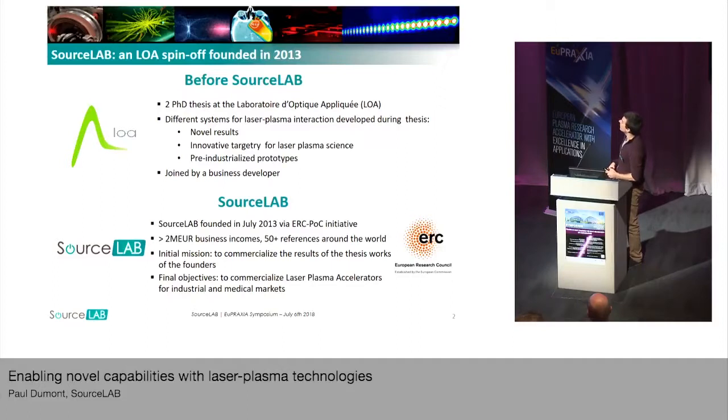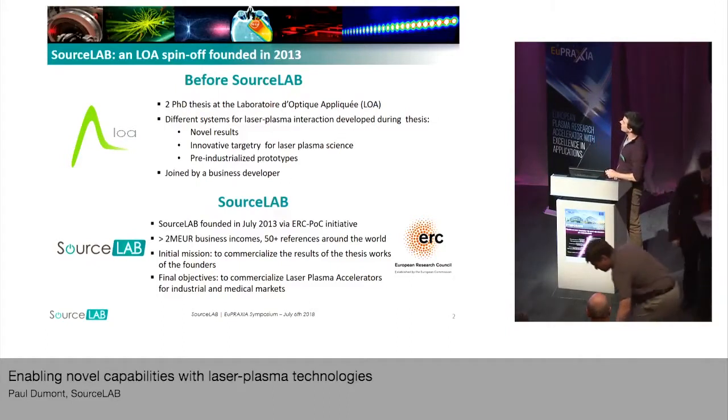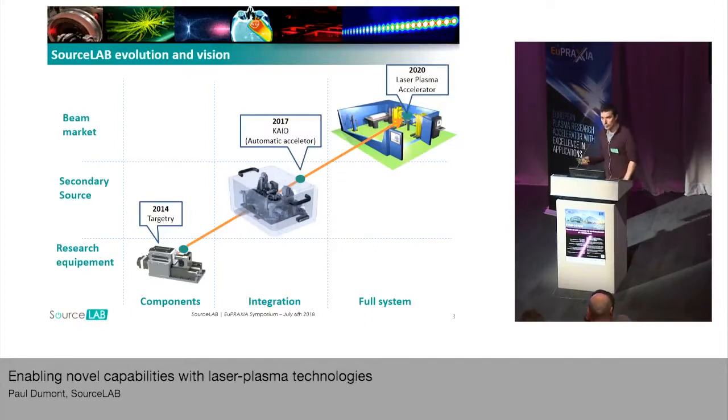It was founded recently, in 2013. It is the Laboratoire d'Optique Appliquée spin-off. At the beginning, it was based on the work of two PhD theses on innovative targetry systems for laser plasma science. Our company began by selling various tools and components for laser plasma acceleration such as gas and solid targets.